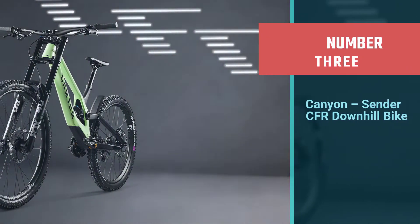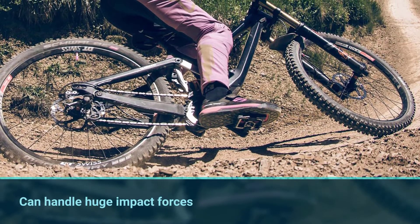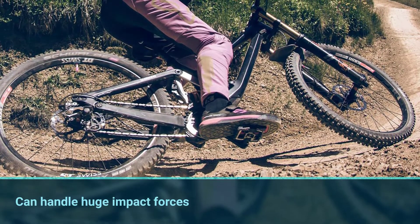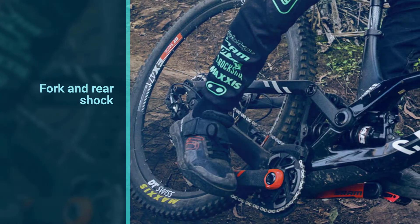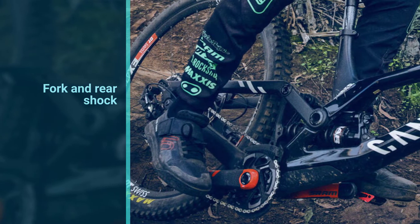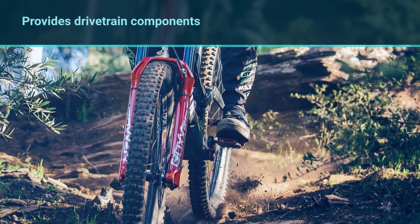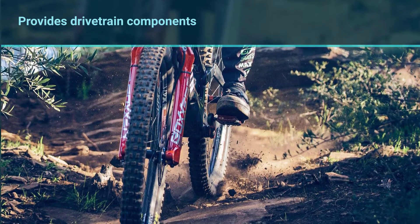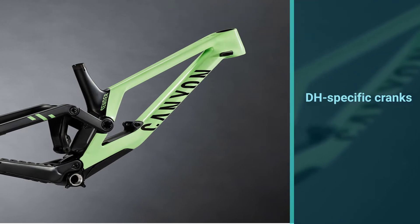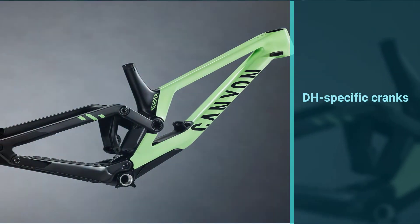Number three: Canyon Sender CFR downhill bike. One look at the crankset configuration and you can see that Canyon was serious about creating a ride that can handle huge impact forces with ease. Both the fork and rear shock come from Marzocchi and are standout features among many great components. SRAM provides drivetrain components with DH-specific cranks from their subsidiary brand Truvativ. The Sender is rounded out with high-end features like adjustable geometry, a replaceable frame guard on the underside of the down tube, and a CR linkage.